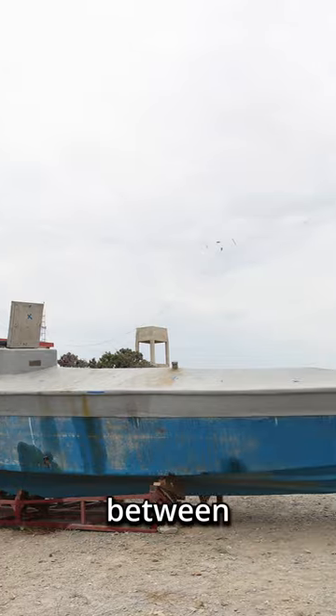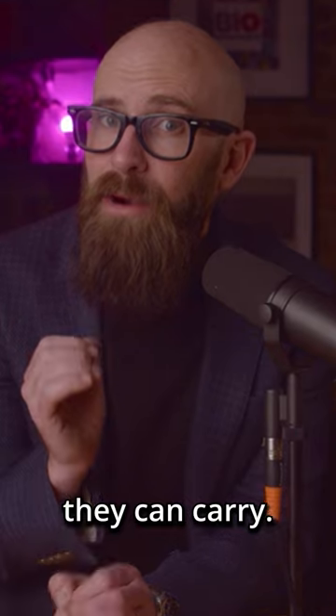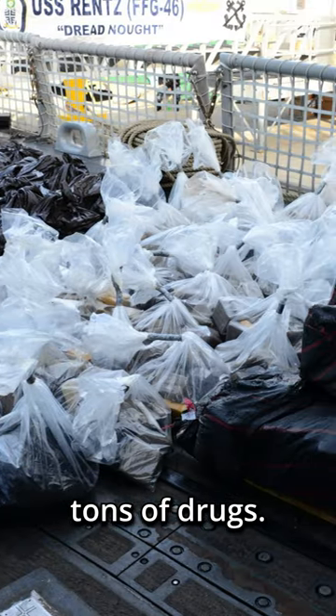These narco subs cost between $1 and $2 million to construct, but that's a small price to pay given the cargo they can carry. On each trip, the submarines can transport literally tons of drugs.